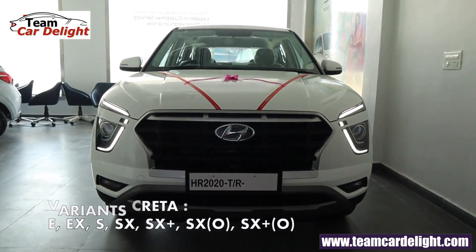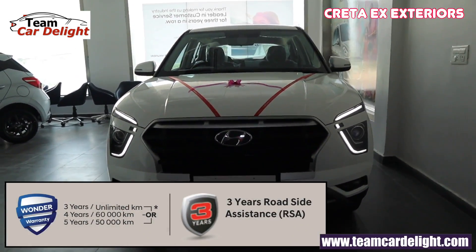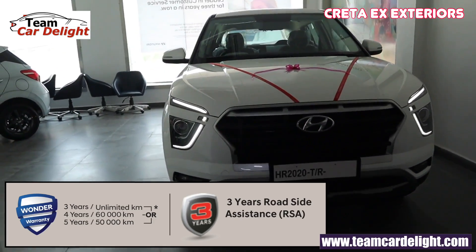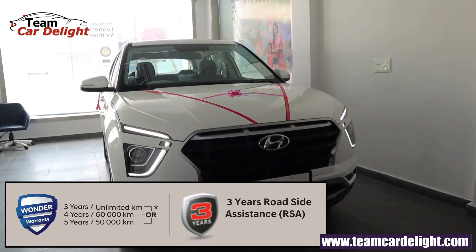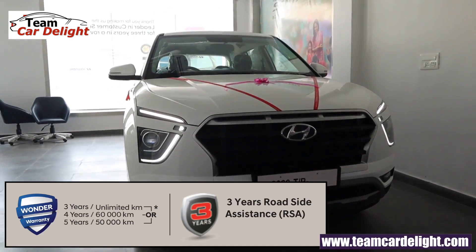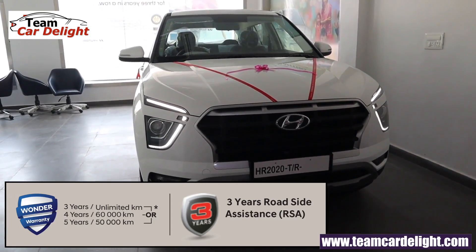This is the Creta EX model, which is available in both petrol and diesel. You'll get a warranty package — available options are three years unlimited kilometers, four years 60,000 kilometers, and five years 50,000 kilometers. You'll also get roadside assistance.